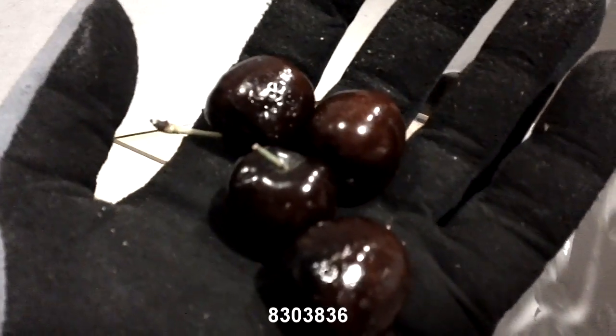We have some organic cherries in. It looks like the weather got to these ones a little bit, but the flavor is excellent.